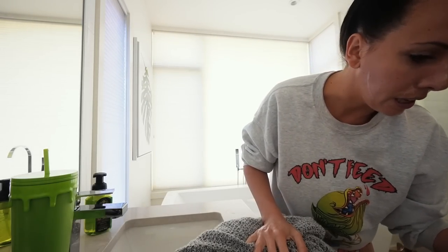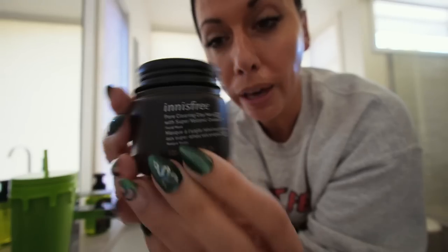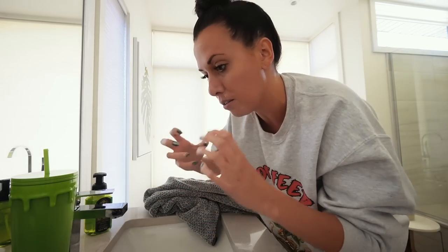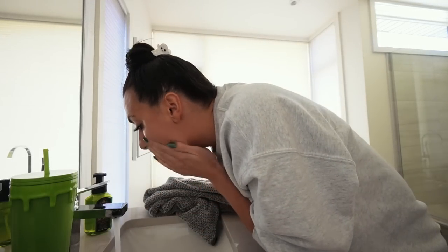I bought this face mask — a pore-clearing clay mask with volcanic clusters. I used it the other day and it was amazing. The thing I put in my hair is a bond builder. If you have breakage it's not just moisturizing, it actually strengthens the hair, which we all need.